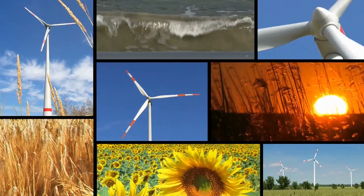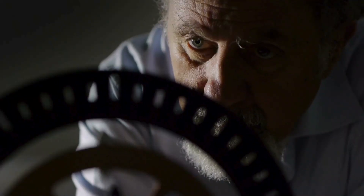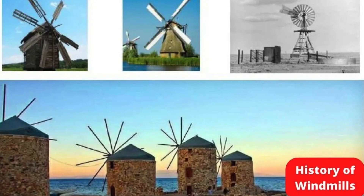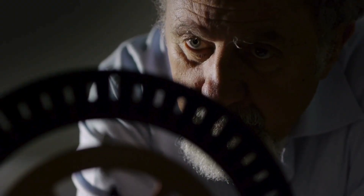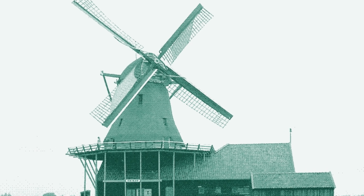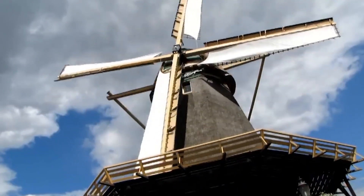Before the roar of modern wind turbines echoed across landscapes, a quieter revolution began centuries ago, powered by the ingenuity of the Dutch. Wind energy, one of humanity's most sustainable power sources, owes its modern-day prominence to centuries of innovation. Among the most groundbreaking advancements in history, the Dutch revolution of windmill technology during the 16th and 17th centuries stands as a testament to human ingenuity. This story of perseverance and invention shaped not only the Netherlands, but also the future of renewable energy.